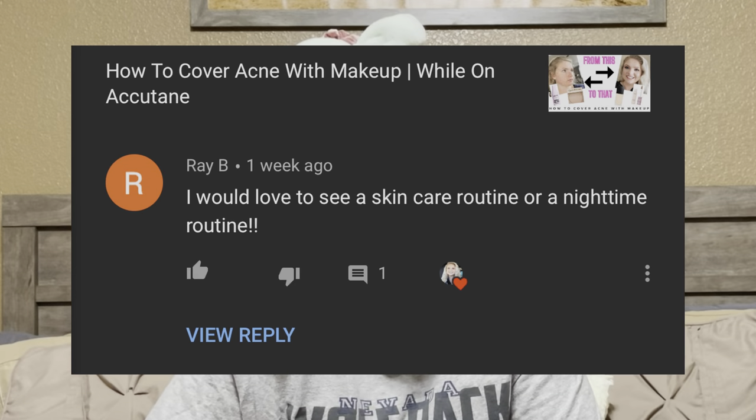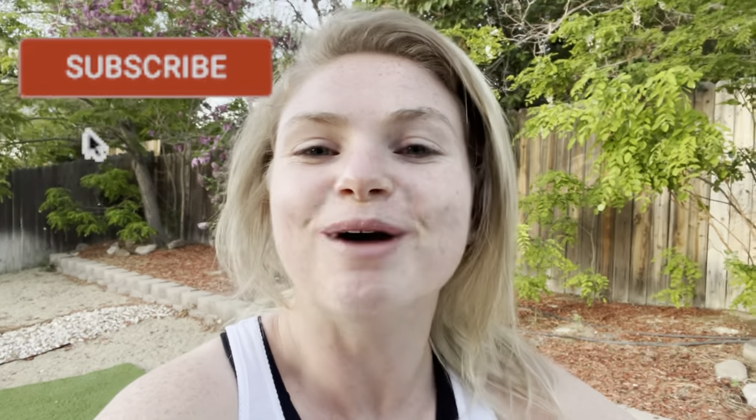This video was a suggestion from one of my wonderful subscribers, so I wanted to say thank you for that, and I hope you guys enjoyed this video. Alrighty guys, I hope you enjoyed the skincare routine. If you have any questions, put them in the comments below and I'm happy to answer them. If you have any video suggestions, also put those in the comments below because I really appreciate those. I appreciate all the support — don't forget to subscribe, and I hope you guys have the best day. Bye!